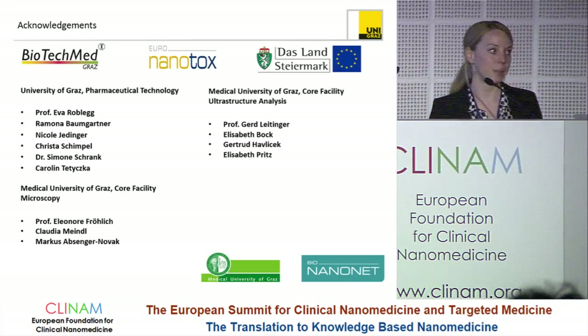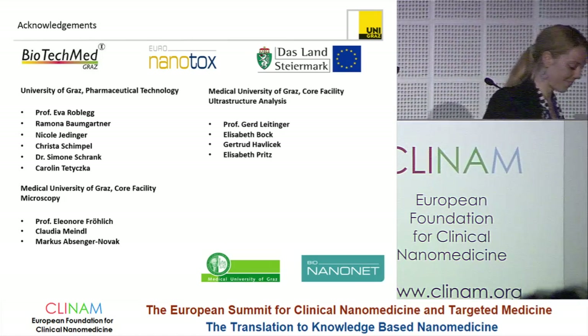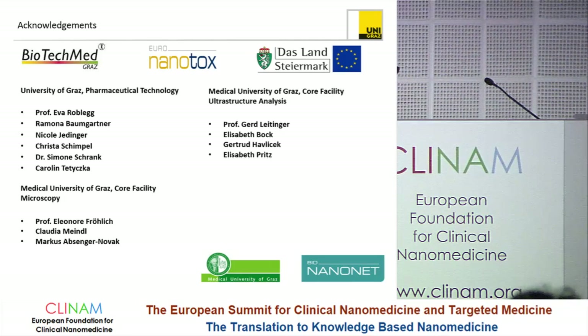Okay, thank you. Well, if no more questions, thank you, Birgit, very much. I'd like to call Martin Shaw from Deco. He's going to talk about biomarkers.